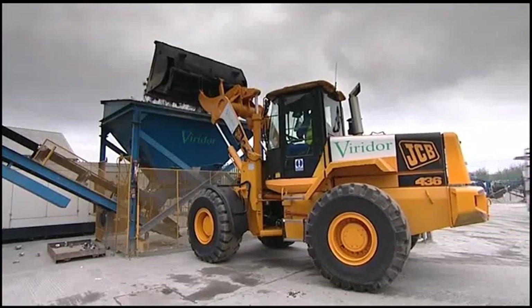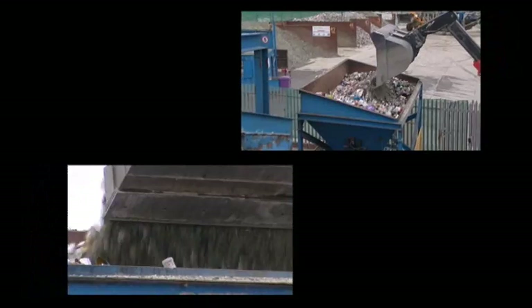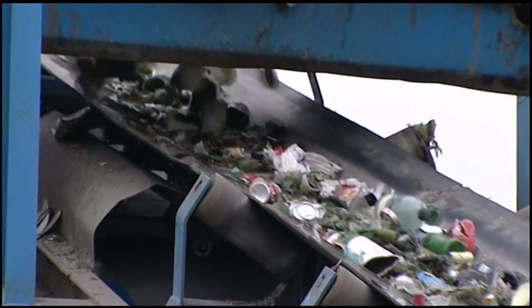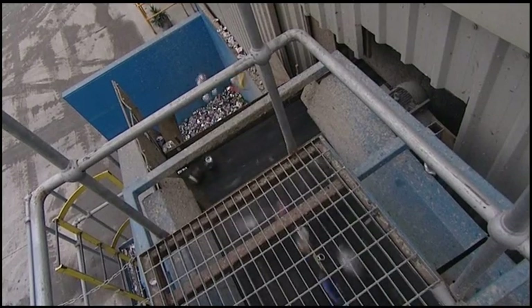Then comes the more comprehensive sorting process, but first any non-glass items need to be removed. Magnets pick up the steel cans, while eddy currents blow out the aluminium. These are then collected for recycling.